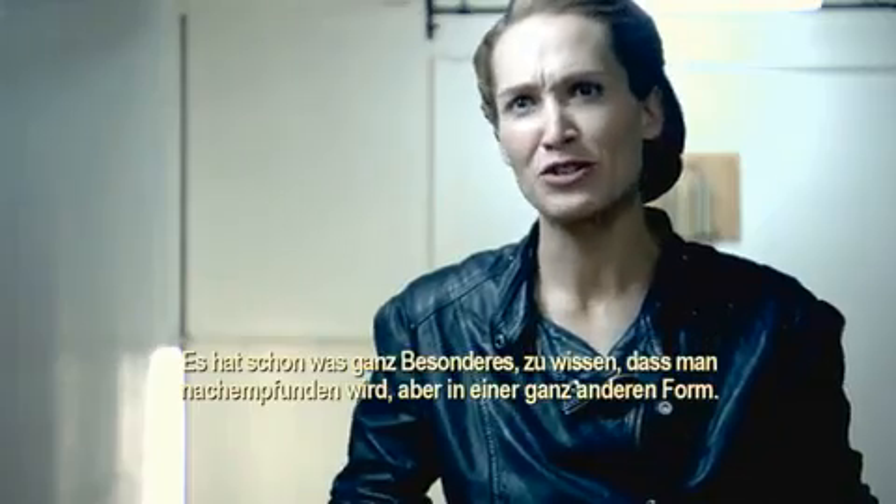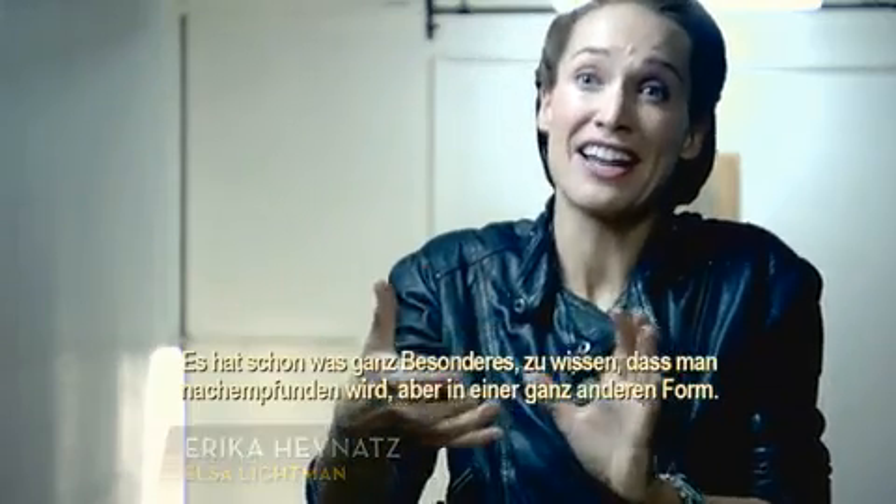There's something pretty special about knowing that you will be recreated but in another type of form.